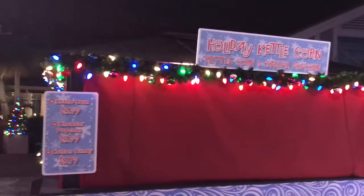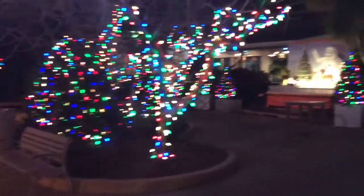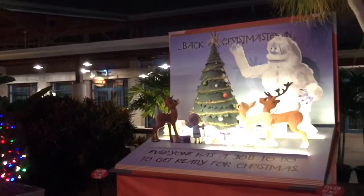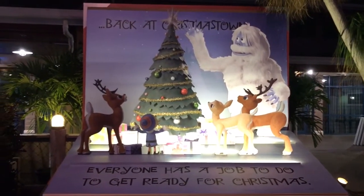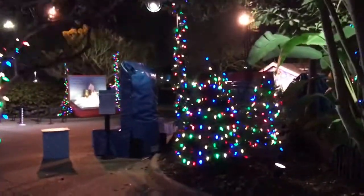You can get some delicious holiday kettle corn here — kettle, cheddar, and cotton candy. It's gonna be tasty tasty. As you can see, it's definitely a little festive meet and greet area. Lots of lights, lots of trees — definitely gets you in the spirit of Christmas. SeaWorld's done a pretty good job of bringing some of Christmas' most beloved characters to life out here.